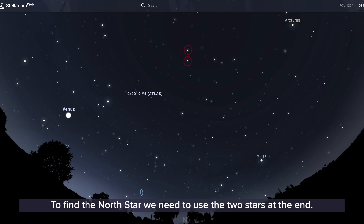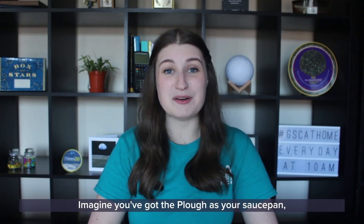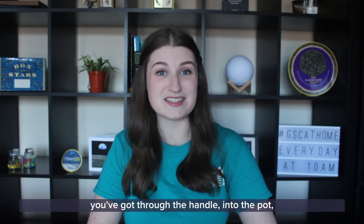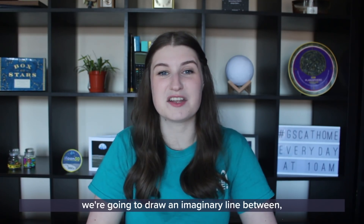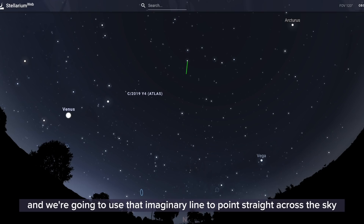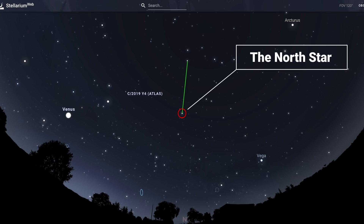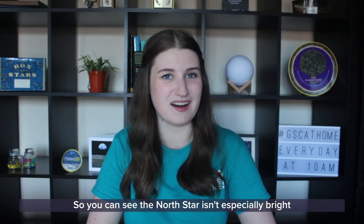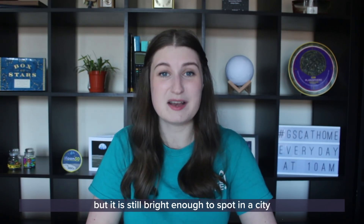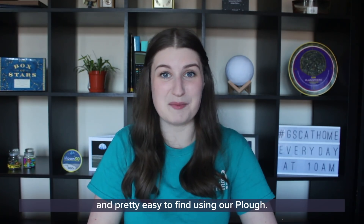To find the North Star we need to use the two stars at the end — we call these the pointer stars. Imagine the Plough as your saucepan; you've gone through the handle into the pot, and those two stars at the end — we draw an imaginary line between them and use that line to point straight across the sky, and they go straight to the North Star. The North Star isn't especially bright but it is still bright enough to spot in a city and pretty easy to find using the Plough.